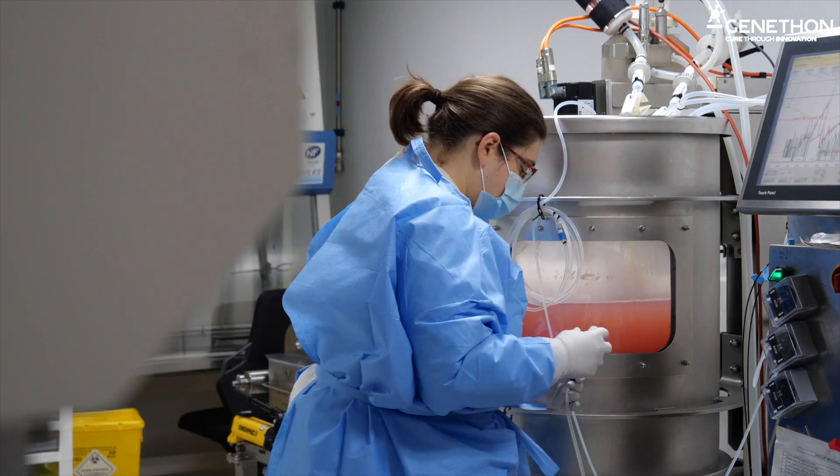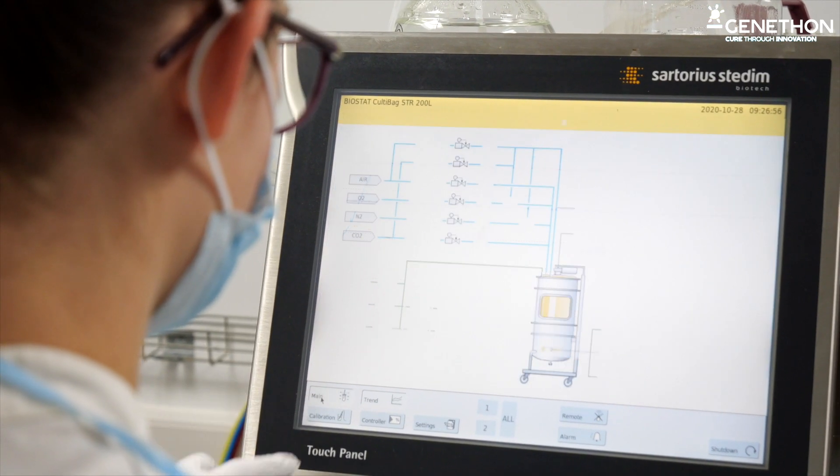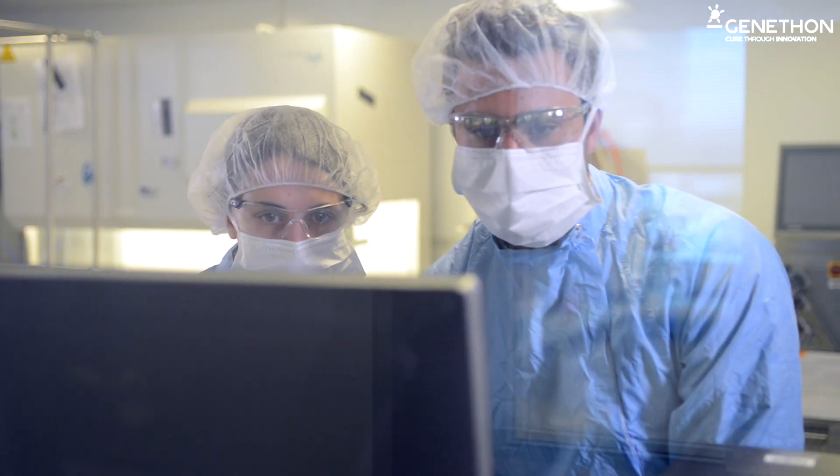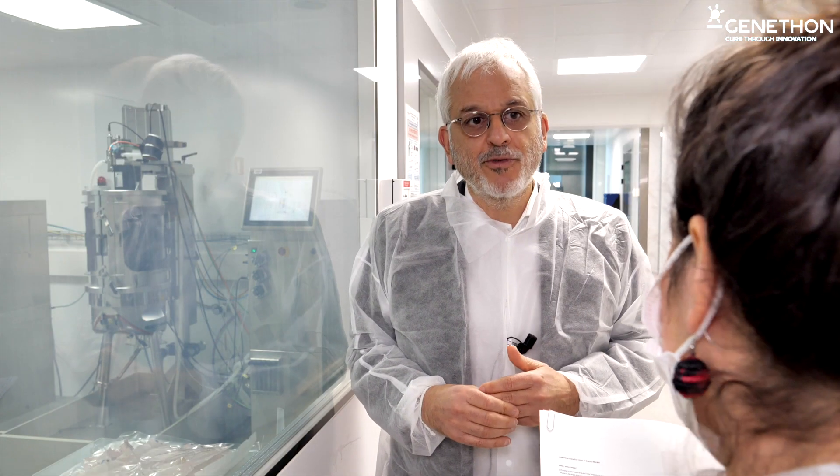Now it's more than 200 scientists, experts, physicians, people specialists in CMC, in regulatory, who work here at Genethon to design and to develop gene therapy products for rare diseases.